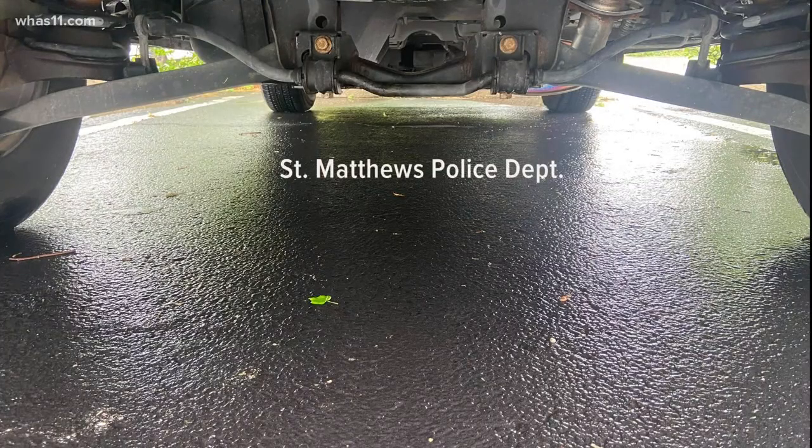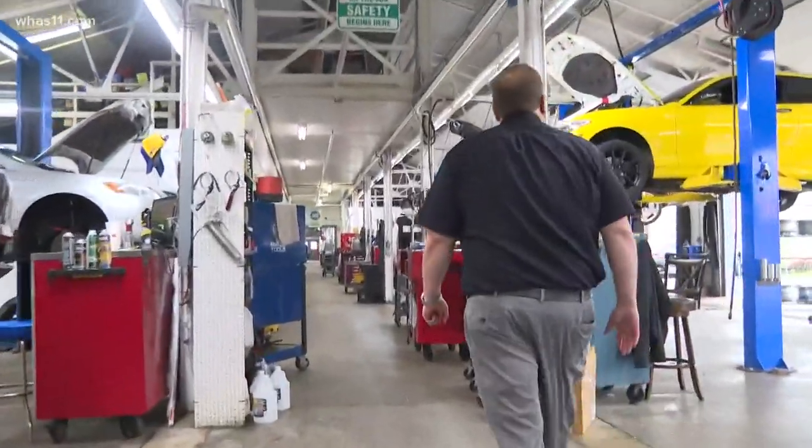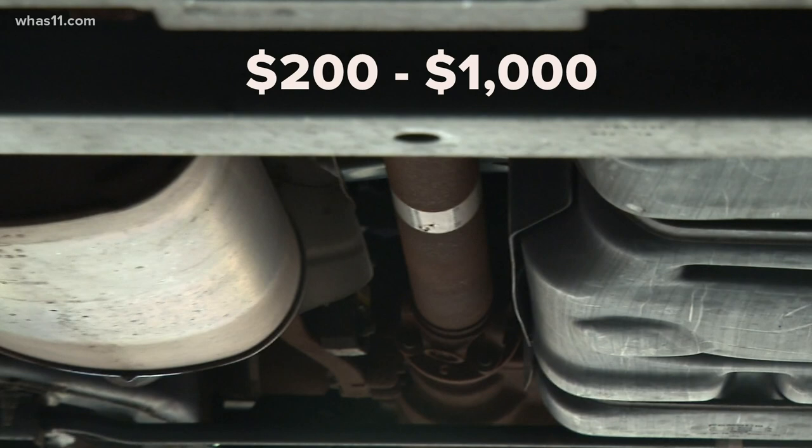In 2021, the St. Matthews Police Department has received 40 reports of stolen catalytic converters. SMI owner Kenny Hart says these converters can be sold for $200 to $1,000.